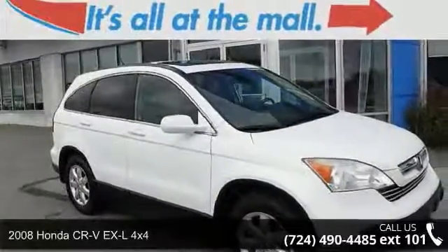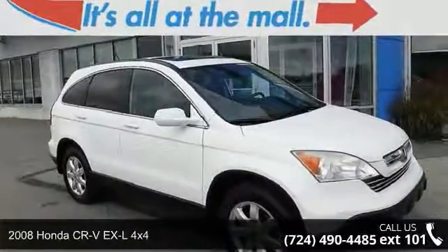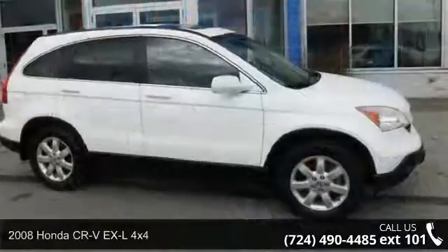Step into the 2008 Honda CR-V. This may be the set of wheels you've been looking for.